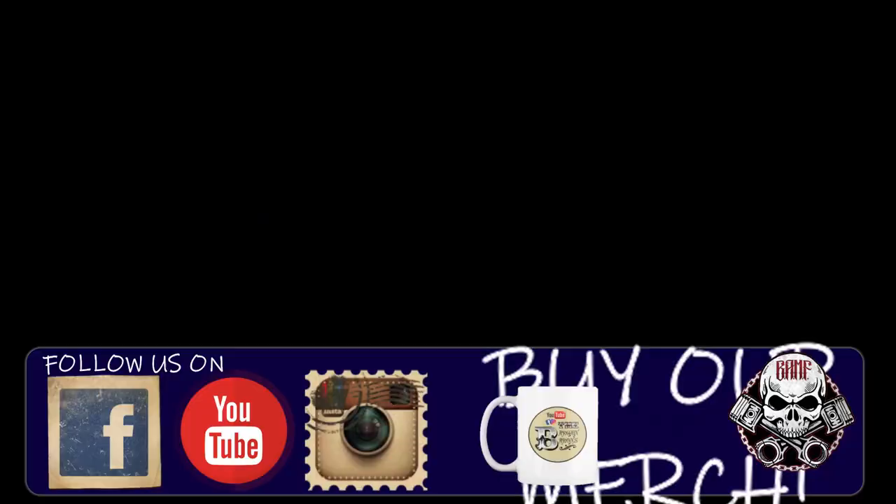Don't forget about our merch at ShopBargainBarons.com or check out our extreme designs at BanffStore.com. It's a great way to support our channel. We'll see you next time. Bye!